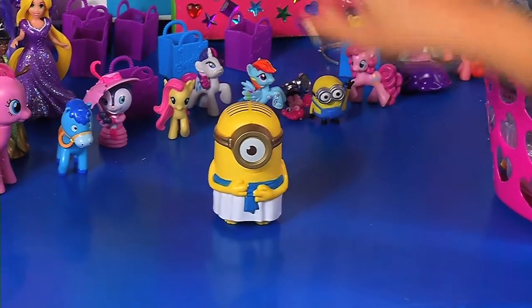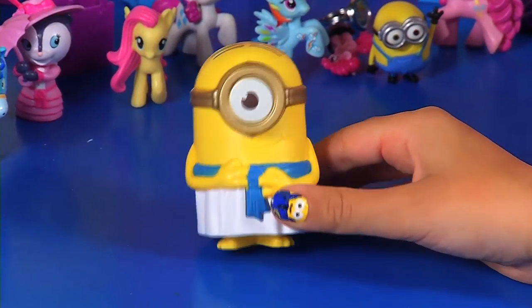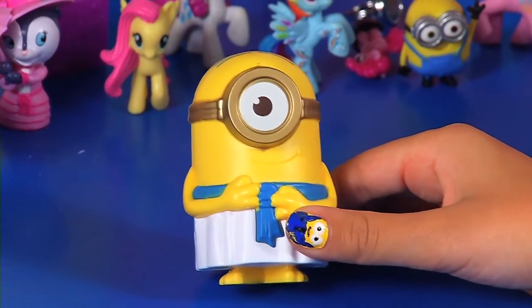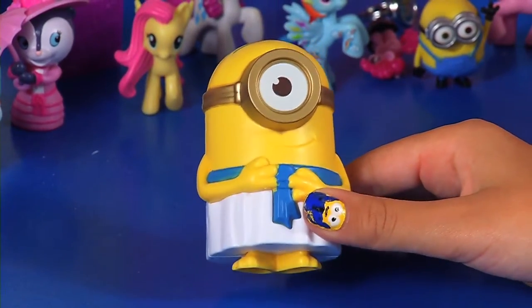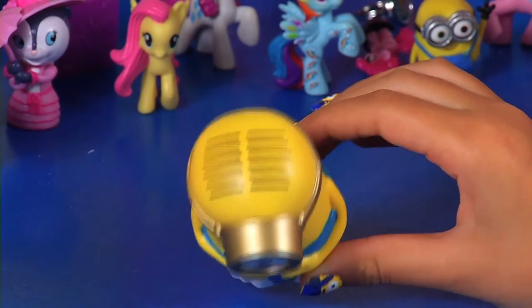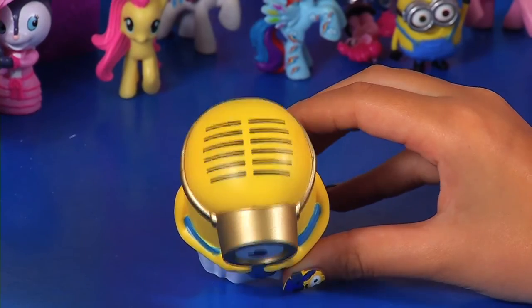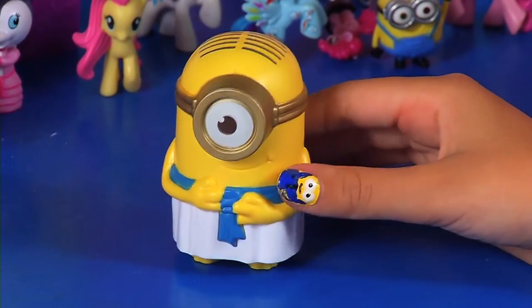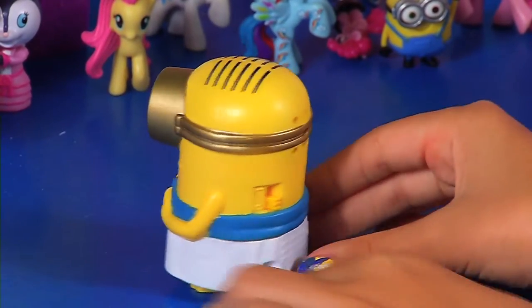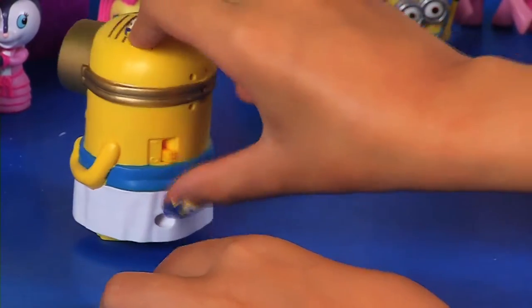So we're going to start with Mr. Egyptian Minion. I think he is Stuart. I love his goggles — he has one eye, as you see. I know it suits Stuart because he has the hair, stripy hair, so cool hair. And how he works is on the back, he has a little switch that you turn on.